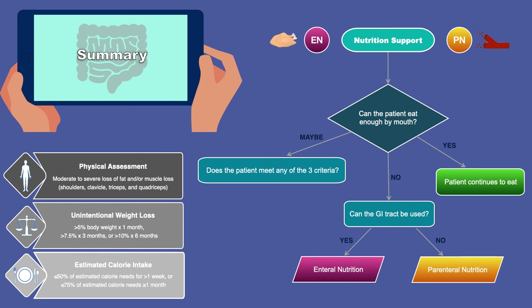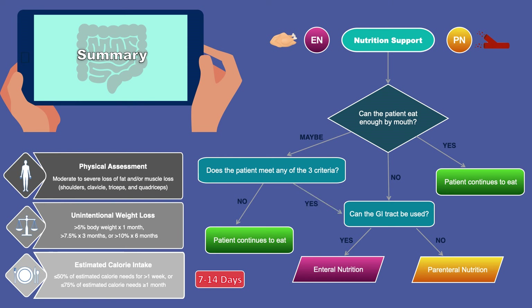If the answer is maybe, we ask: does the patient meet any of the three criteria for poor nutritional status? Those criteria are physical assessment, unintentional weight loss, and estimated calorie intake — which may also be framed as inadequate oral intake or an anticipated inadequate oral intake for seven to fourteen days. If the patient does not meet any criteria, they continue to eat without nutrition support. If the patient satisfies one, two, or all three criteria, we can consider nutrition support. When deciding between enteral and parenteral nutrition, we must always remember: if the gut works, use it.